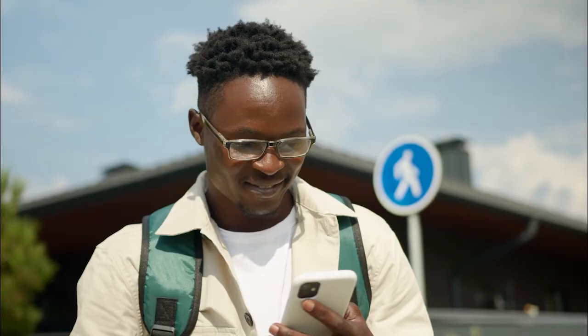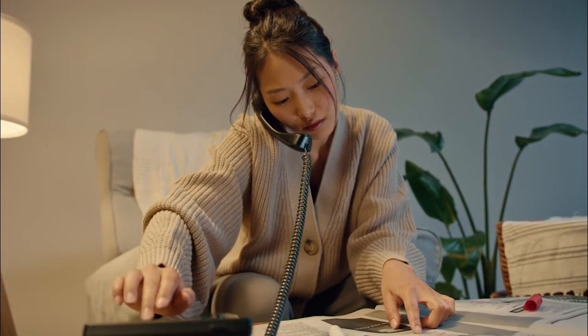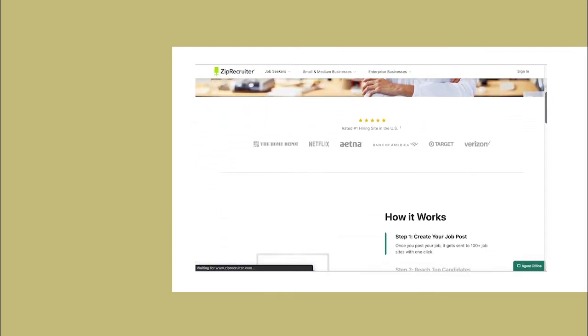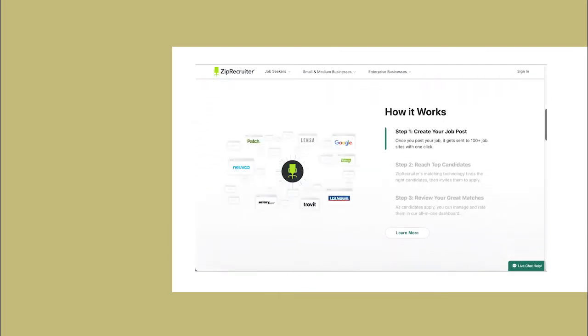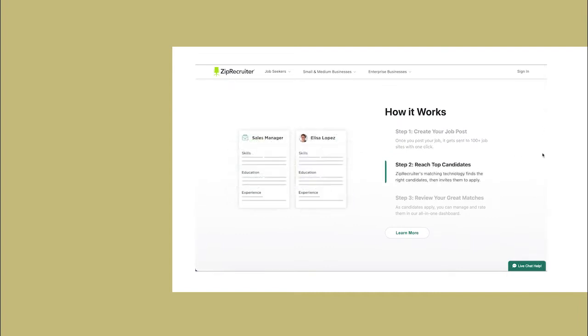ZipRecruiter. With a desktop site and iOS and Android apps, ZipRecruiter has a wide reach amongst highly qualified job seekers. When you post a job with ZipRecruiter, your listing shows up on their site and partner sites. In addition to their 25 million monthly active users, you'll also reach millions of job seekers from their other sites.